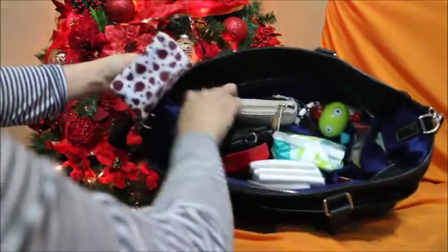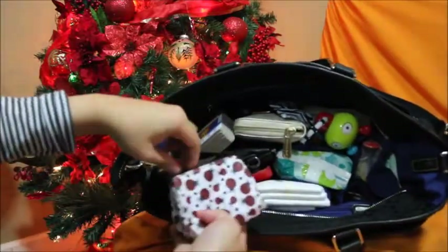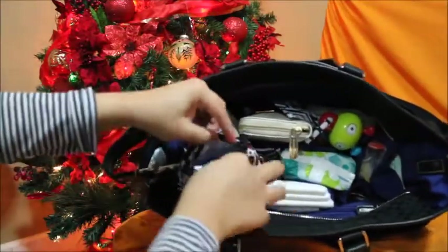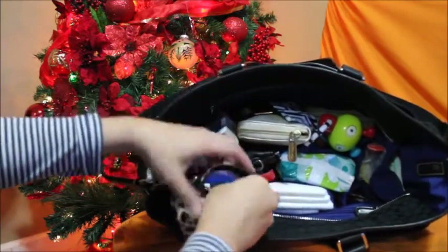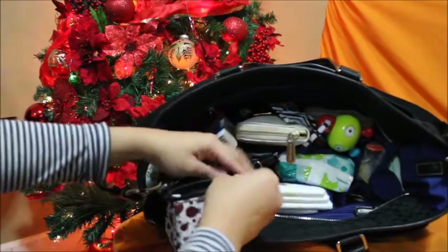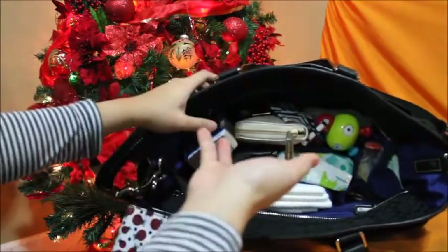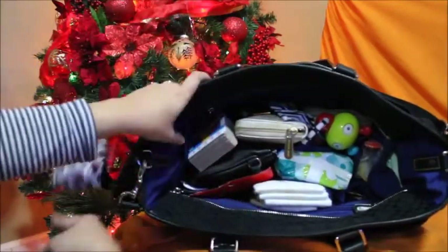This is where I keep his pacifier and an extra nipple for his bottle. I do breastfeed him most of the time, but just in case he's hungry and I can't breastfeed him, I can just whip out a formula.